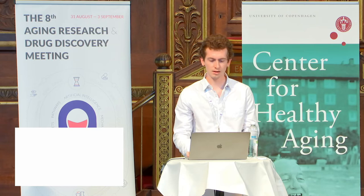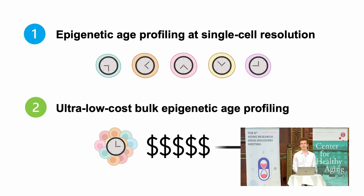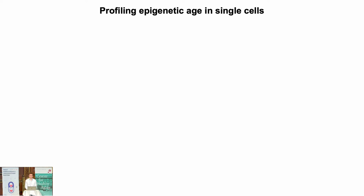The first I want to describe to you is the development and application of what, to our knowledge, is the first single-cell epigenetic clock, and then in the second part I'll tell you about how extensions of this framework can be used to drastically reduce the cost of conventional bulk epigenetic age profiling.